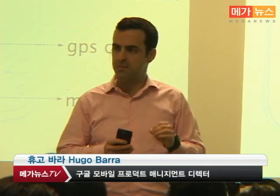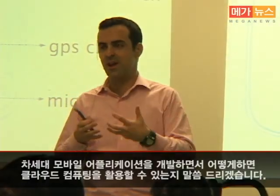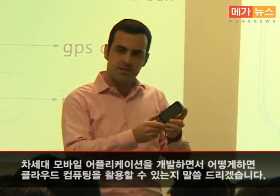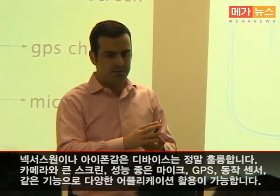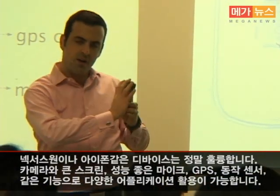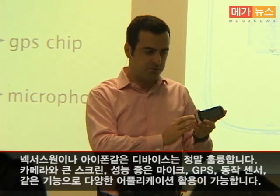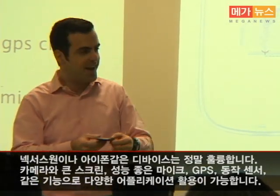I'd like to talk about cloud computing and what we can do with it when developing the next generation of mobile apps. Devices shipping today, like the Nexus One, the iPhone, and many others, are great because they have a good camera, a very large screen, a decent quality microphone, a GPS chip, an accelerometer, a compass — a great variety of sensors.